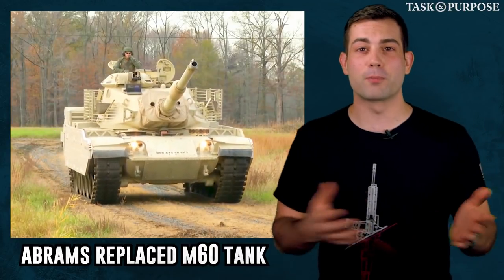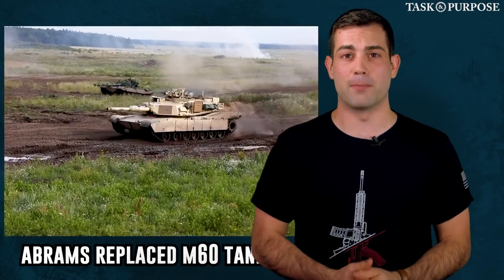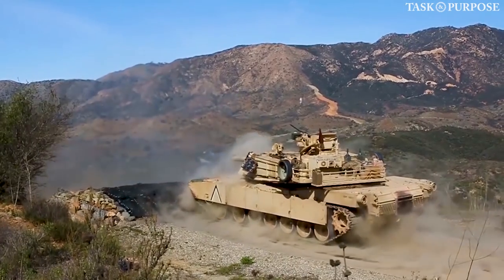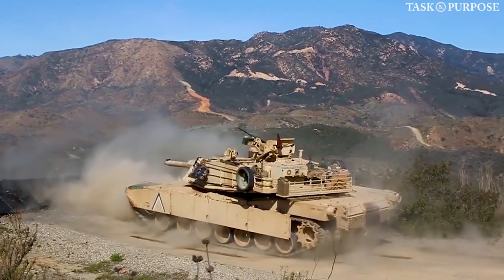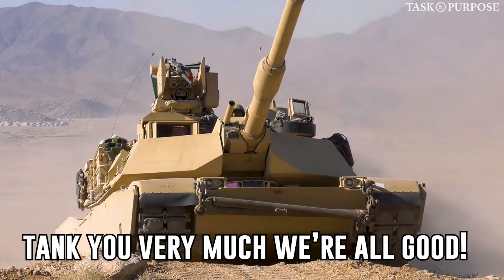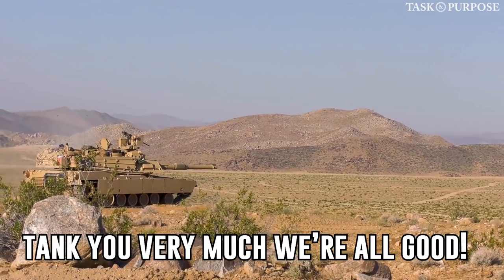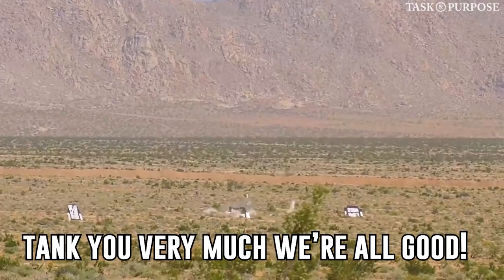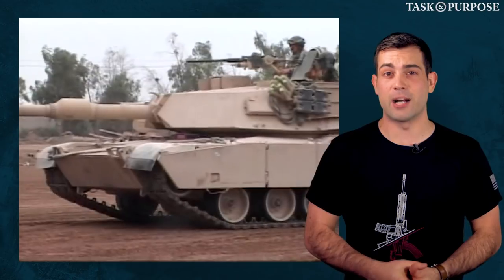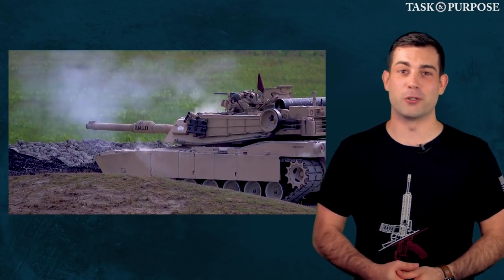In the 1980s, the Abrams replaced the aging M60 main battle tank, and since then they've been modernizing that platform by adding upgrades. As with every weapons development program, many considerations are taken into account, and sometimes it's not always about crafting the best equipment. The Pentagon recently had to ask Congress to stop buying additional tanks it didn't feel it even needed, and the approval of these upgrades are tied to job programs sometimes. If you ask me, the M1 Abrams tank upgrades are definitely enough to make sure we have the best tanks in the world for the foreseeable future.